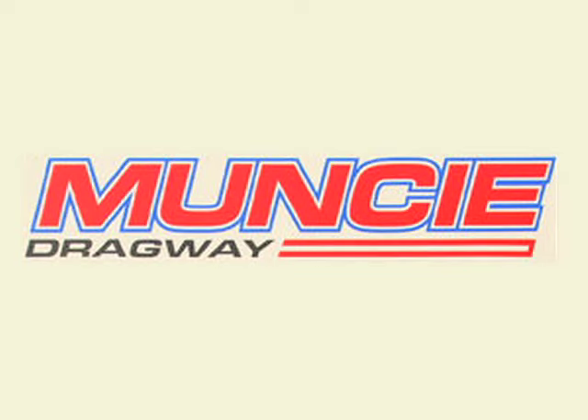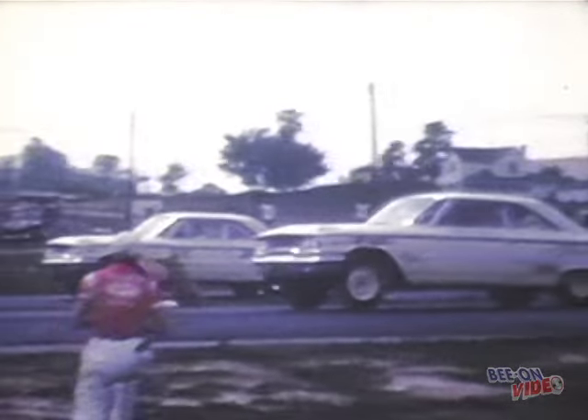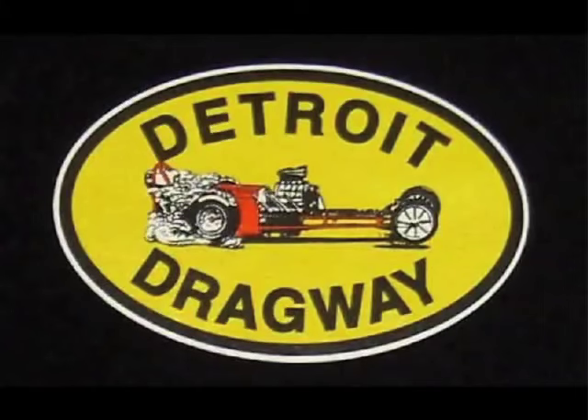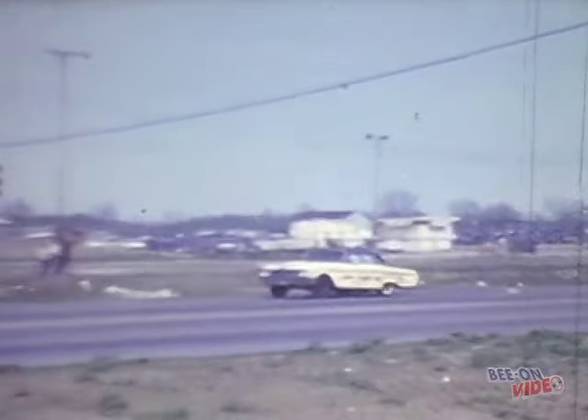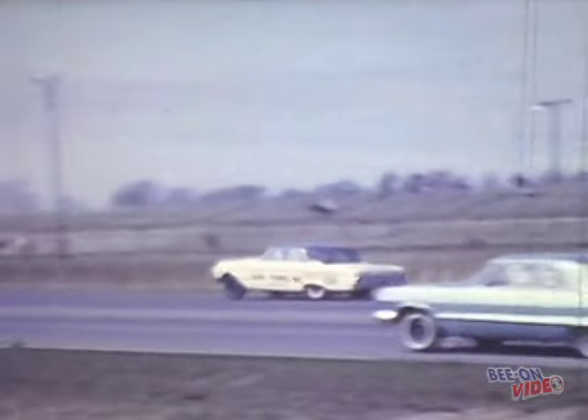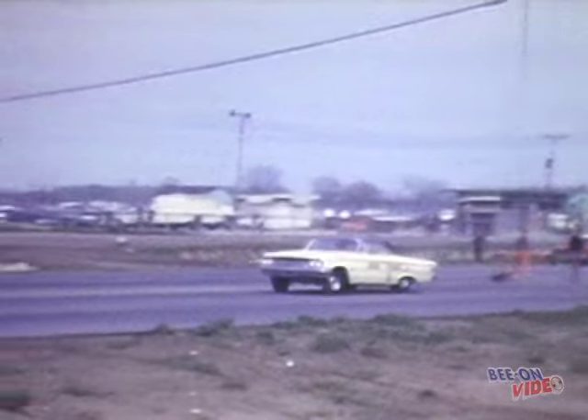Muncie Dragway is located about an hour and a half northeast of Indy and it was often used to do testing prior to the NHRA national drag races. The super stockers are here and ready to run. That's Dave Blyle running the Bob Ford 63 Galaxy. Detroit Dragway was the home track for the big three automakers and you could always find a terrific group of super stockers there.